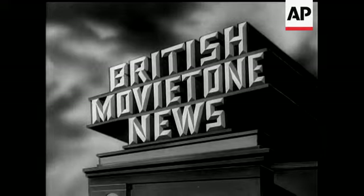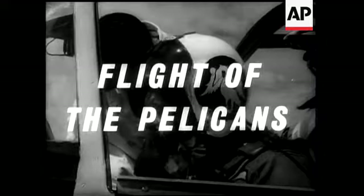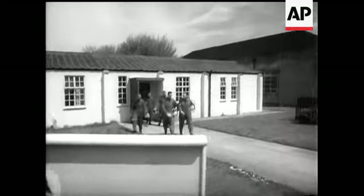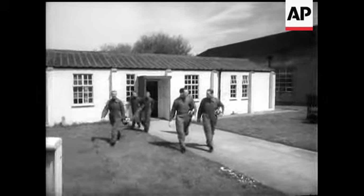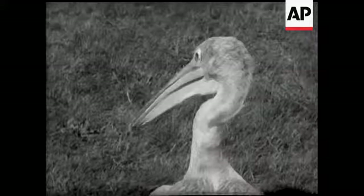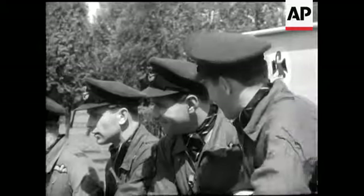This is Movie Tone. Leslie Mitchell reporting. The Royal Air Force Central Flying School at Little Rissington in Gloucestershire, the oldest military flying school in the world, has a pelican on its crest, and Patrick the pelican is its mascot. In heraldry, this bird signifies learning.